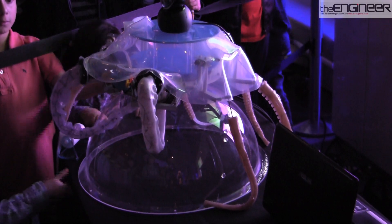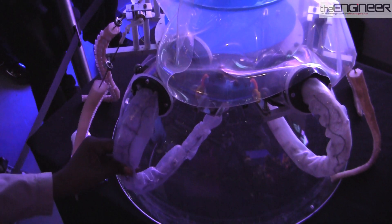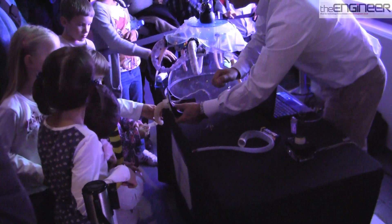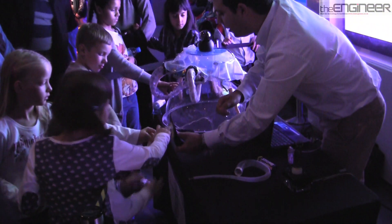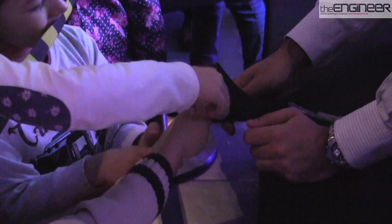This funny-looking creation is the work of an international team of engineers led by the Scuola Superiore Sant'Anna in Pisa. Although it's attracting a lot of attention from the kids at the science museum, it could also have important implications for those developing industrial robots because of its soft structure.